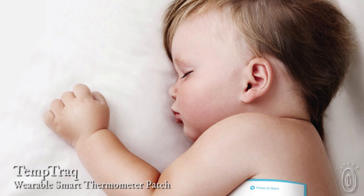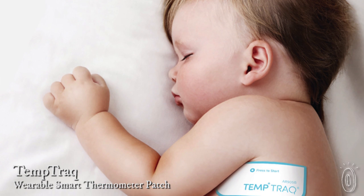Taking the temperature of a small child isn't easy, and sometimes you need to check it often to make sure it doesn't get dangerously high. TempTrack takes the temperature for you, continuously.